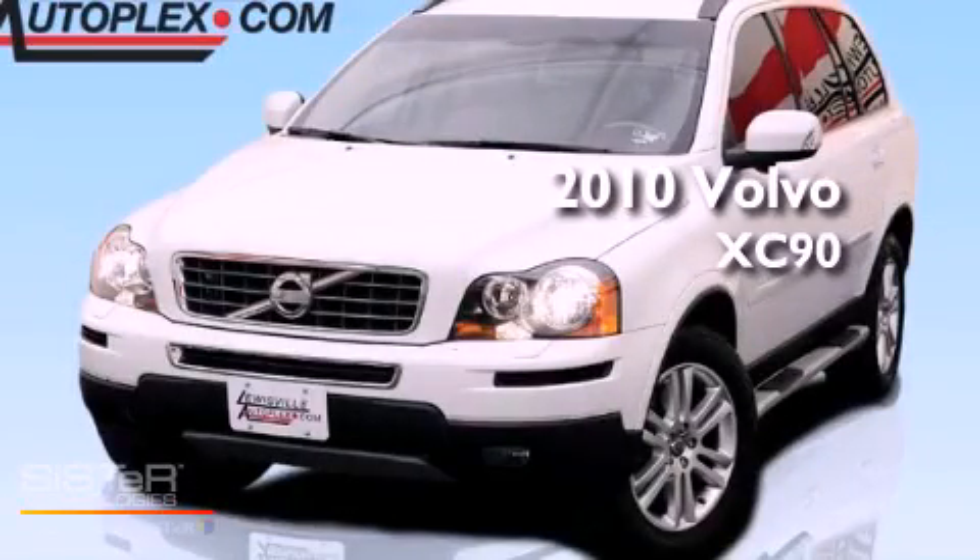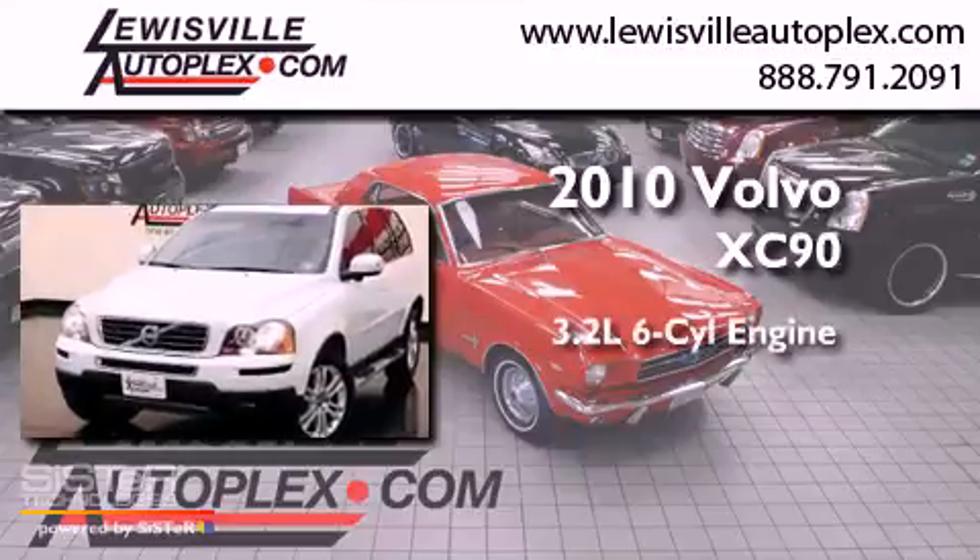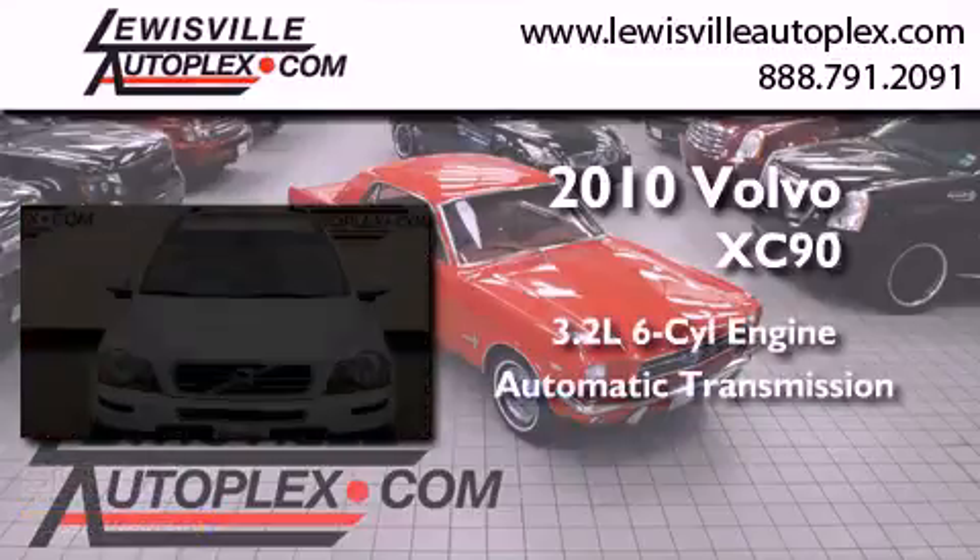This is a 2010 Volvo XC90. It features a 3.2-liter six-cylinder engine and an automatic transmission.